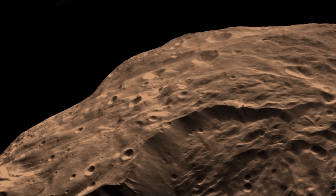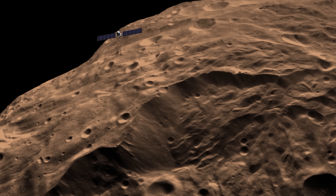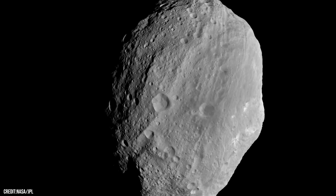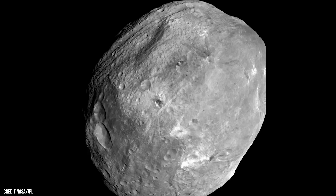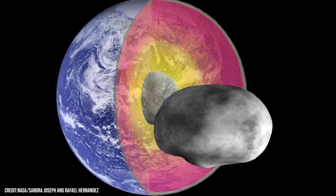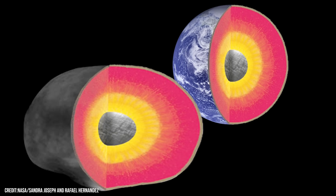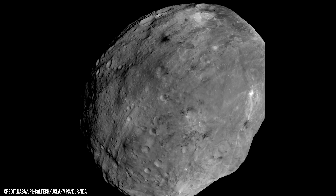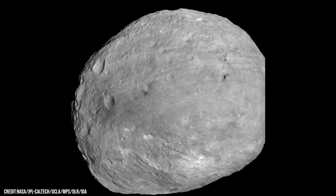For about a year, Dawn orbited this battered protoplanet, mapping its surface and studying its composition. What it found changed everything we thought we knew about asteroids. Vesta wasn't just a rock — it was a world in progress, a planetary embryo that never quite made it. Beneath its crust lies an iron core, a mantle, and a surface of basaltic rock, just like Earth's earlier layers. Vesta, it turned out, was one of the solar system's original building blocks — a world that stopped halfway from becoming a planet.